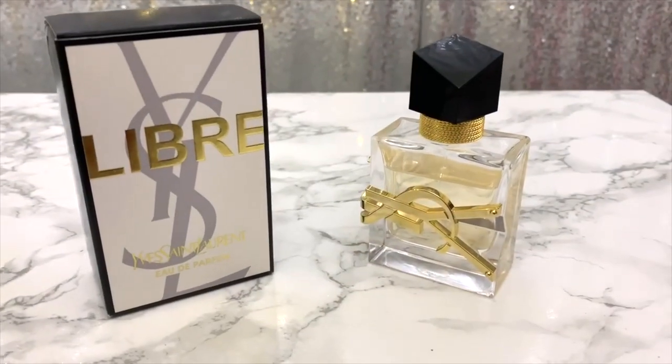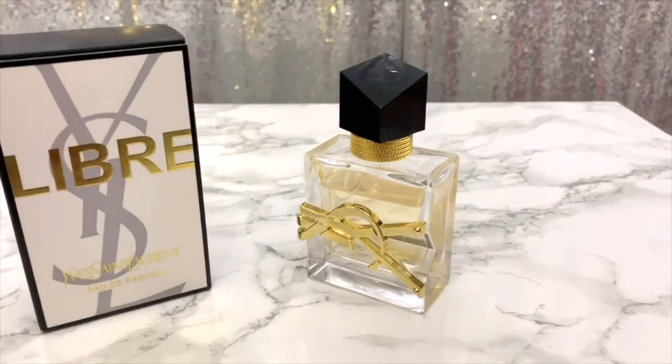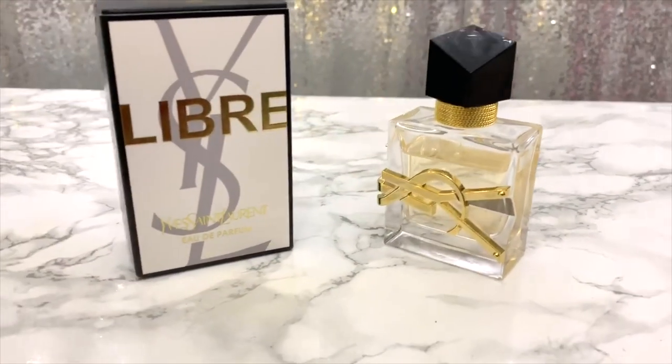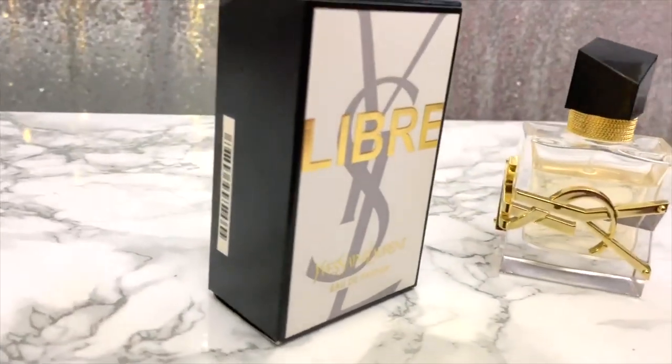You guys know how much I love perfume. Yves Saint Laurent gifted me their new perfume called Libre, which pretty much stands for free — being free to be who you are, freedom. They sent me this perfume called Libre; it's about one ounce or 30 mls. Here's the box it comes in.